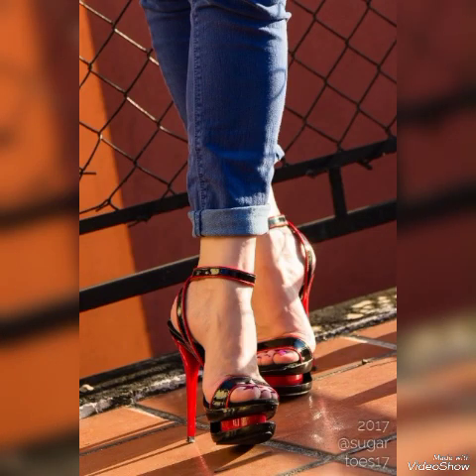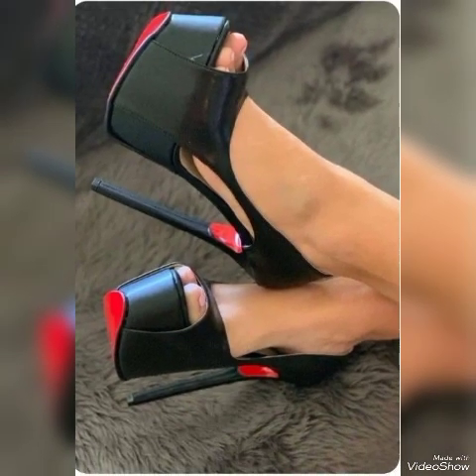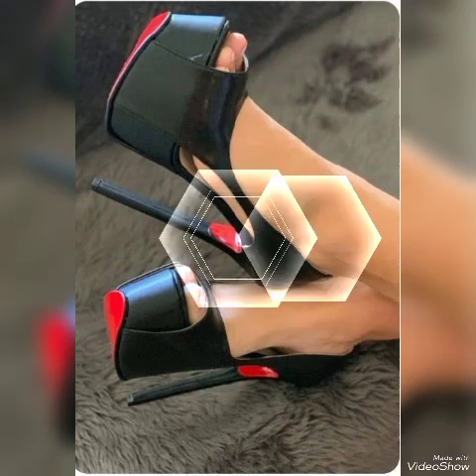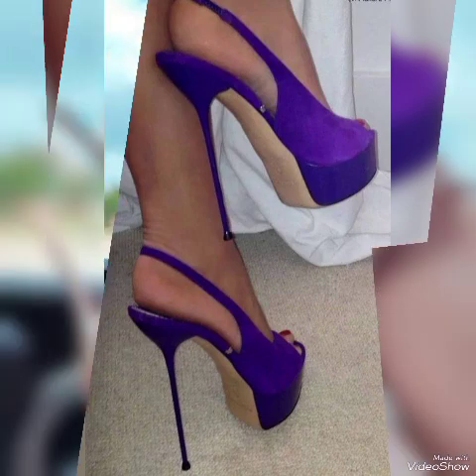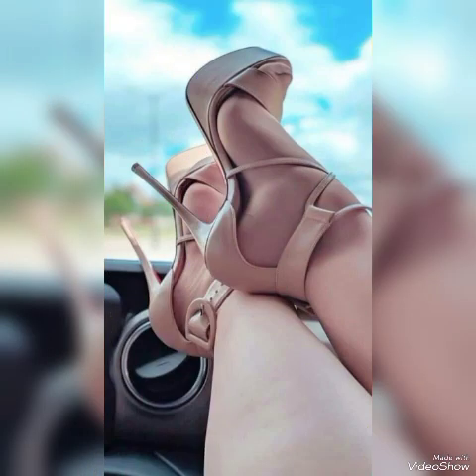Dear viewers, I suggest you to watch this video till the end for more designs and more ideas. Update your wardrobe with these glamorous beautiful high heel sandals. When you wear these stylish sandals, you can look more beautiful and more confident.